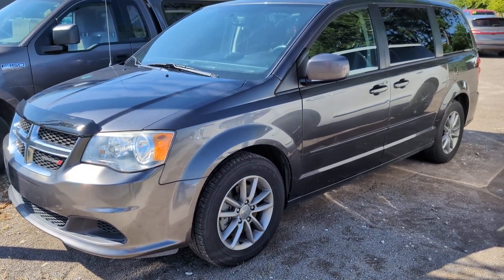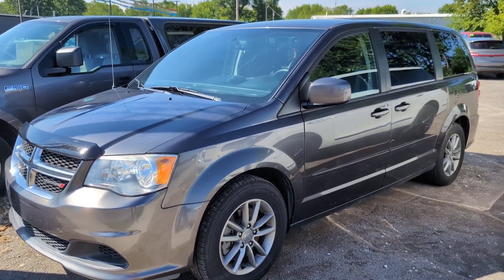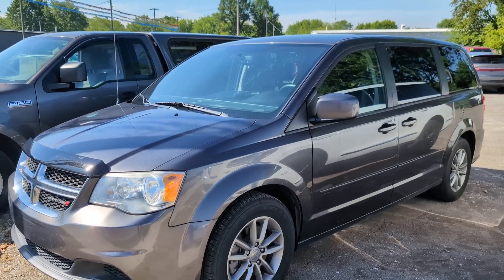Hi, this is Gabe at Statewide Ford taking you on a video walk around of our Dodge Grand Caravan. Let's check it out and see what this vehicle has to offer.